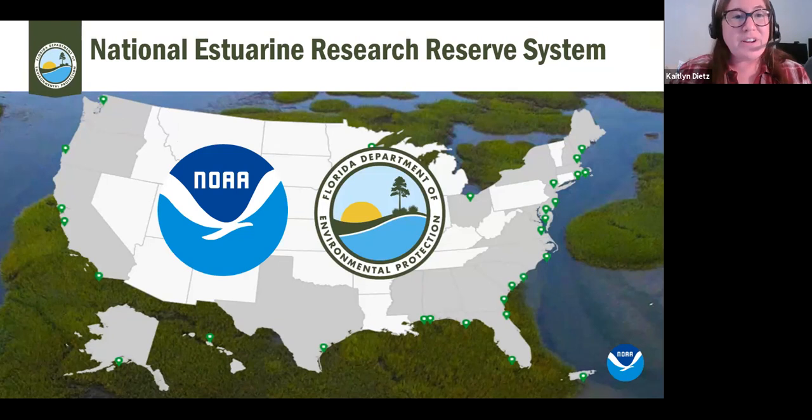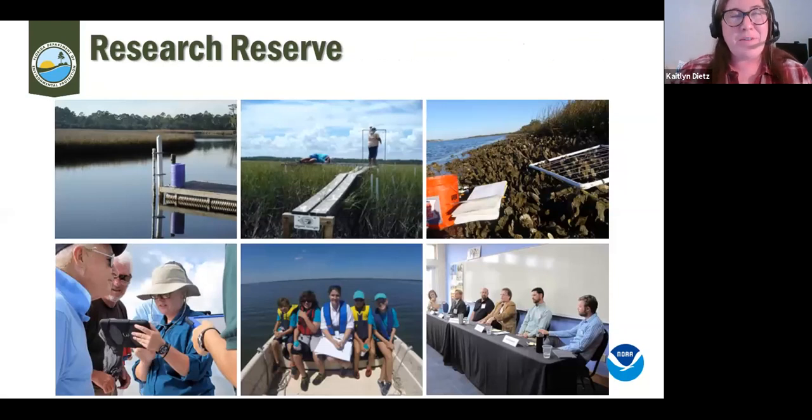Every National Estuarine Research Reserve has a federal partner and a state partner. Everyone's federal partner is NOAA — the National Oceanic and Atmospheric Administration — which provides a portion of our funding. Here in Florida our state partner is the Florida Department of Environmental Protection, within the Office of Resilience and Coastal Protection. We have a great opportunity to look at research, resiliency, and our natural ecosystems, using science to really guide management decisions.